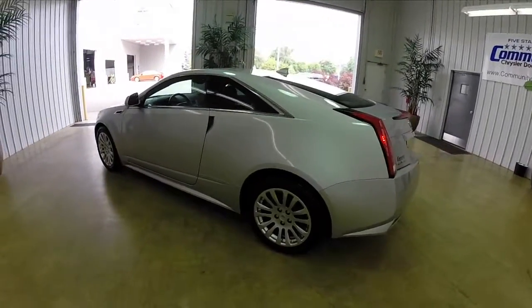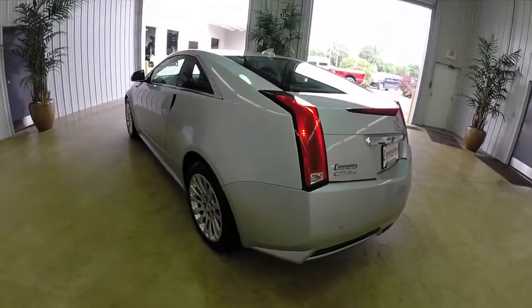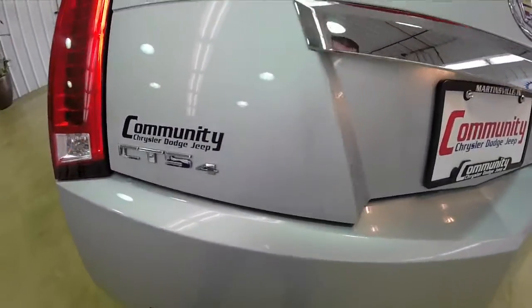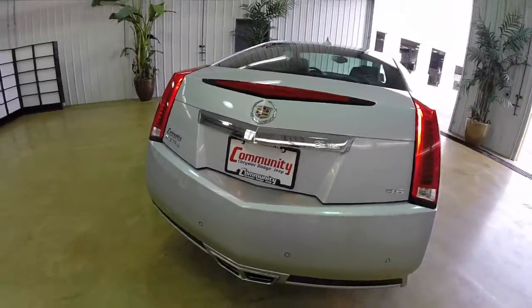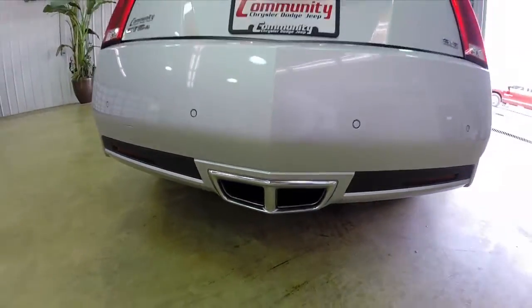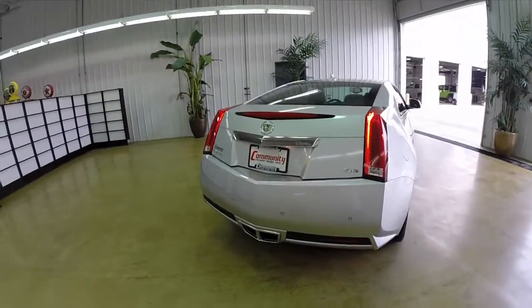It is powered by a 3.6 liter direct injection V6 engine with a six-speed automatic transmission. This vehicle is all-wheel drive, has a sport suspension system, the 18-inch painted aluminum wheels, and the center mounted dual exhaust.